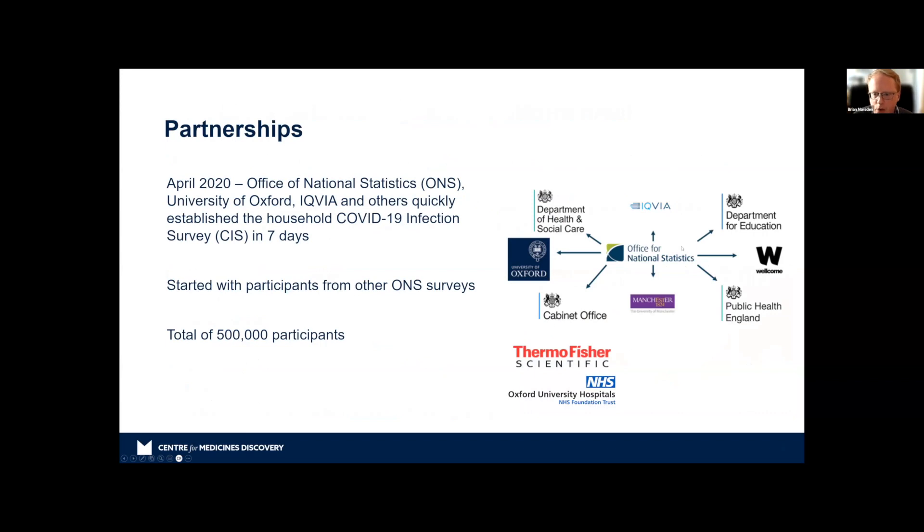It turned out this was a very big enterprise within the UK, involving the UK government — in particular the Office for National Statistics, which provides data for many of the main government departments. We at the University of Oxford had fairly blithely agreed to receive tens of thousands of samples per day from over 500,000 participants across England, Wales, Scotland, and Northern Ireland. This had to be done in seven days from when we started. It was frankly quite frightening — but it was a pandemic and we wanted to help. So we partnered with Oxford University Hospitals Foundation Trust and Thermo Fisher.